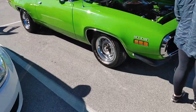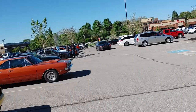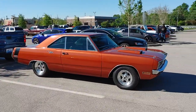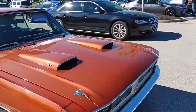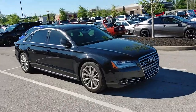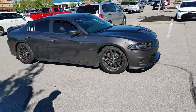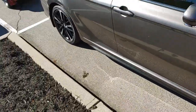Plymouth Roadrunner. We got a Charger with red headlights. Modern Challenger. Dark Super Bee. Original Dart. Then we got an Audi. We got a scat pack rolling in — I like the graphics package on the side of that car. It sounds good.